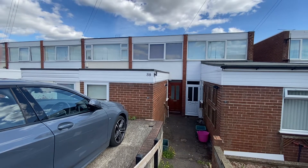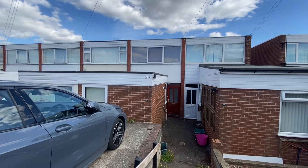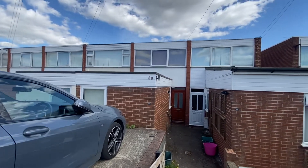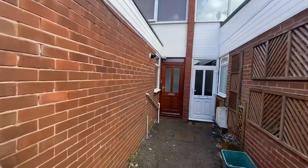We're here on St. Michael's Avenue to have a look at this three-story, three-bedroom mid-townhouse with versatile accommodation. It comes with a driveway providing off-road parking and a lounge, dining kitchen and first-floor bathroom. Let's go and have a look inside.